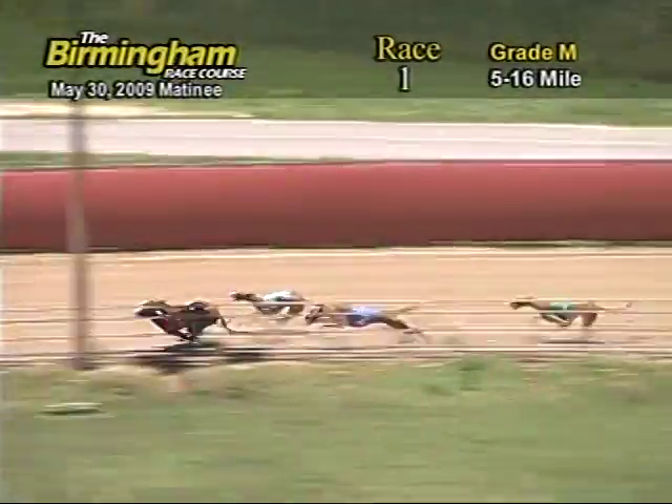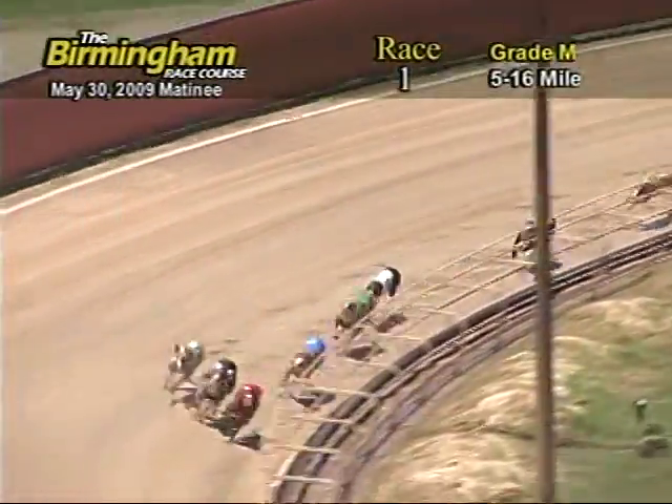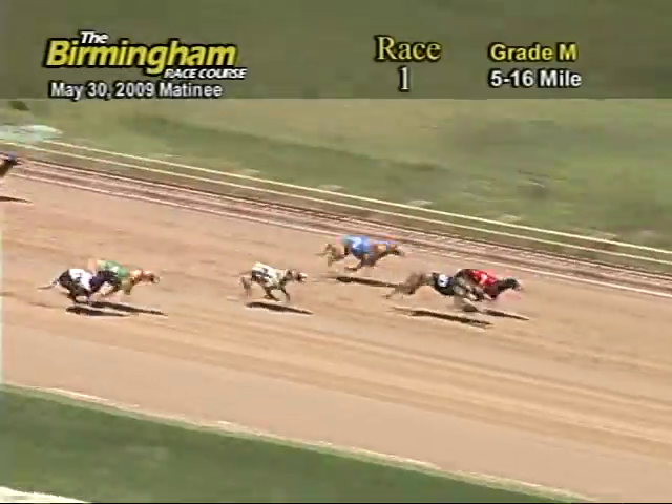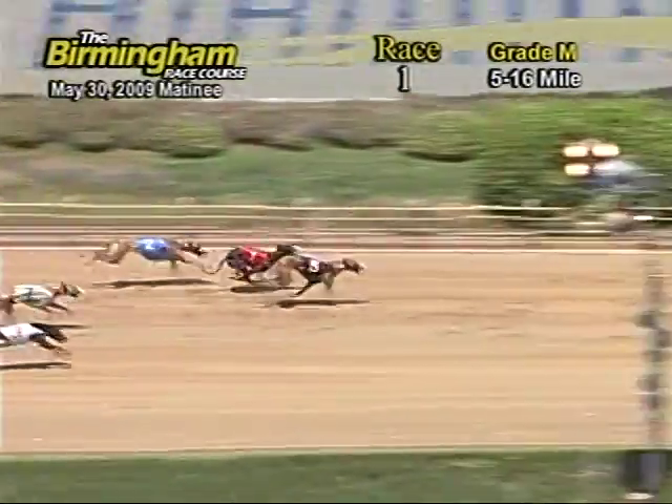Entering the final turn, number 1, Extreme Cold has a lead from the 5-7-2. As they head for home, number 1 holding a lead from the 5. As they go into the wire, it's going to be 5-1.